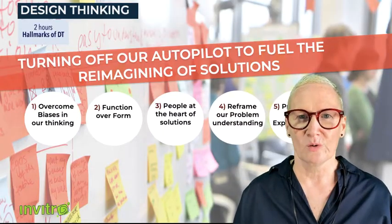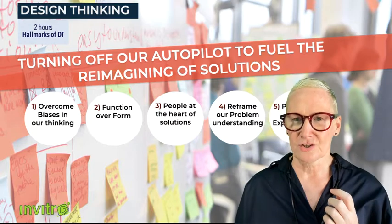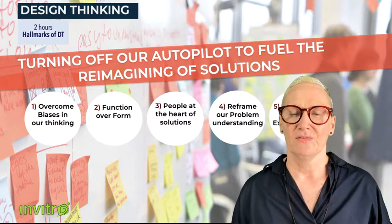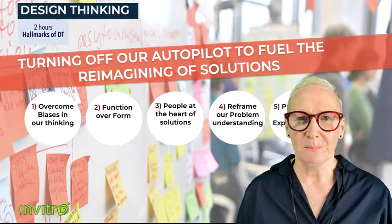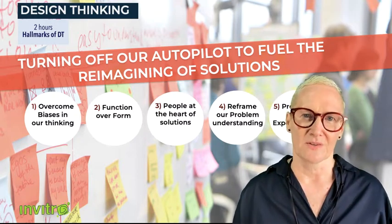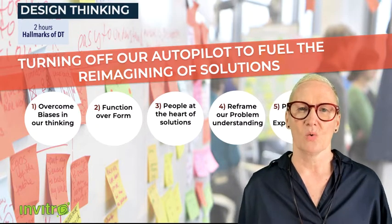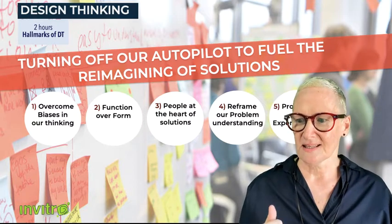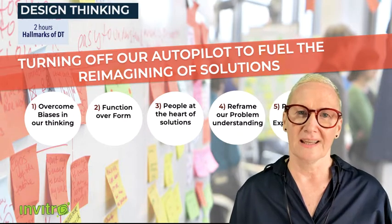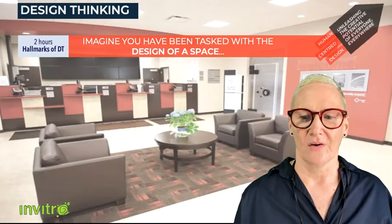This is one of our first hallmarks and one of five: confronting and overcoming biases in our thinking. We also look at how a new solution functions rather than focusing too much on format — form is something that should come later. We put people at the heart of solutions, which is a central tenet of design thinking. We also reframe the problem, because through new understanding of what the real problem is, we can get forward momentum toward new solutions. And it's all about experimenting and prototyping — we cannot predict which ideas will work, so we need to tinker and try things as we go.